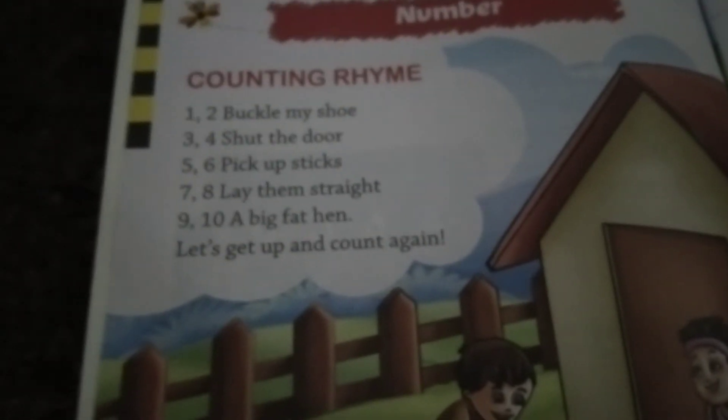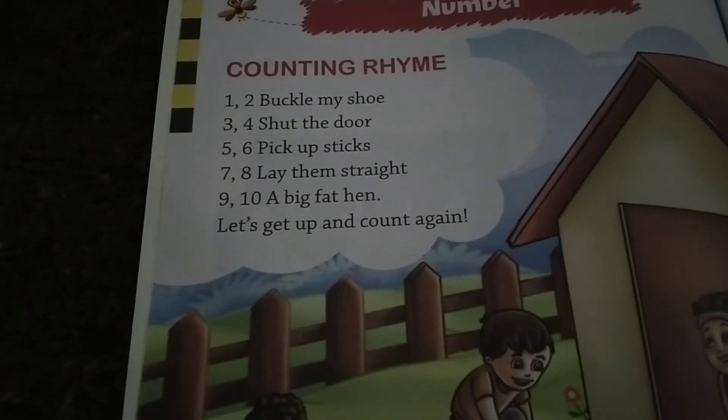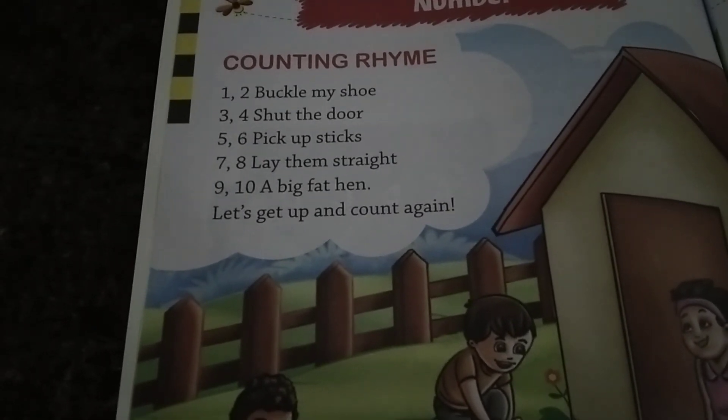So you came to know the rhymes and where it is. You learned this rhyme — practice, so that you can say this rhyme when I ask you. Okay children, thank you.